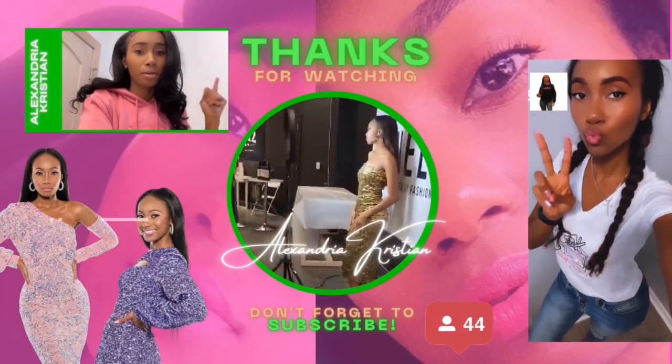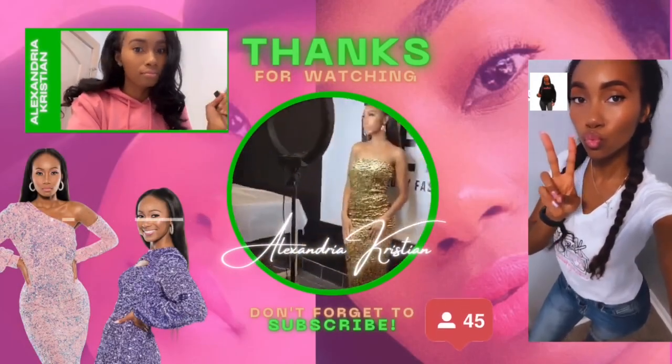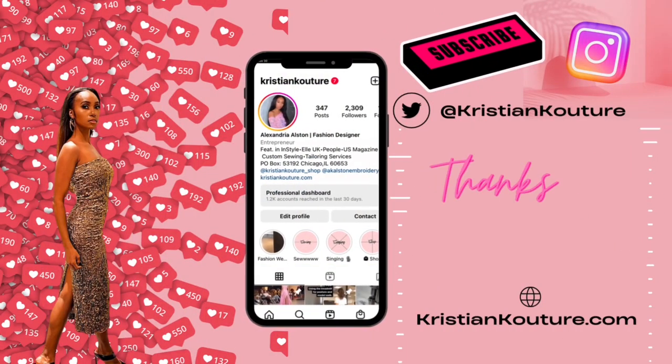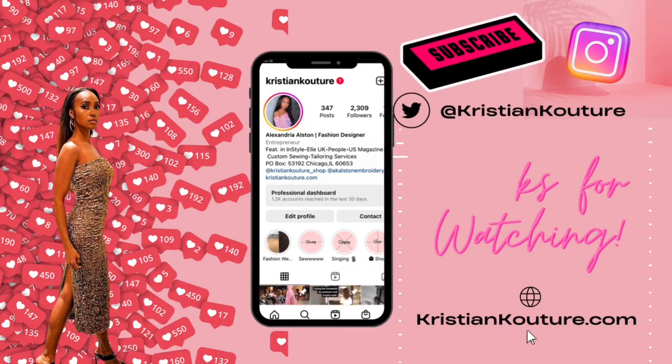Should I sing at the end of my videos? Let me know. Make sure you like, comment, subscribe, all of that good stuff. I have to get used to saying this because I'm not used to posting on my page. Thanks for watching.